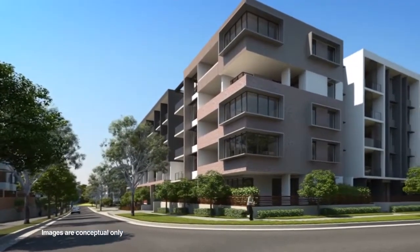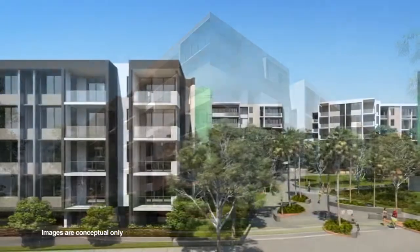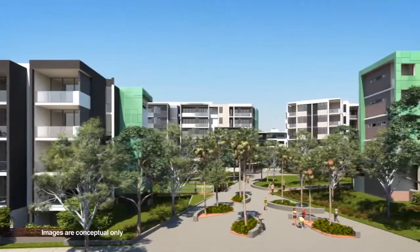It's the transformation of an old site. It's the old Sunbeam factory. It's five and a half hectares. What we're able to do is transform this fantastic location into a brand new village.